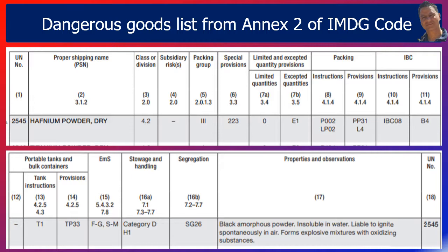Begin by going to the annexes of IMDG where you will find a centrespread list. The Dangerous Goods List has 18 columns. Columns 1 and 18 indicate the UN number — in our case, 2545. Column 2 provides the proper shipping name — in our case, hafnium powder dry. Column 3 provides the class or division — in our case, Class 4.2. The chapter indicator is 2.0, where you can find further details about this class.